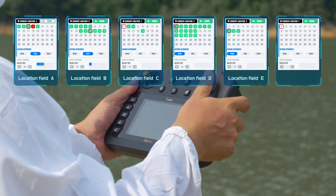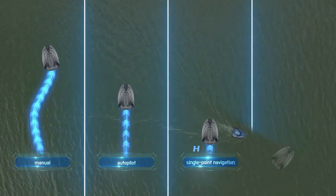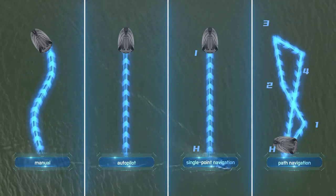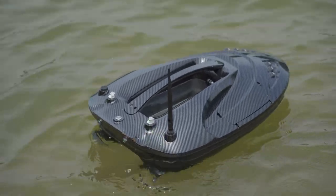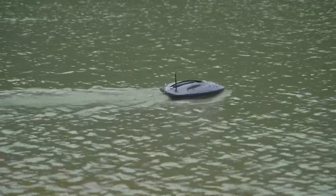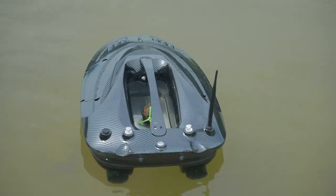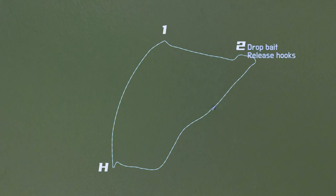It has four modes of operation: manual, autopilot, single point navigation, and path planning. Its unique path planning mode lets you free your hands — it automatically drives to the planned locations in order, executes the predetermined bait or hook action, and then automatically returns to the home point after completion.